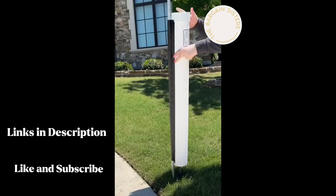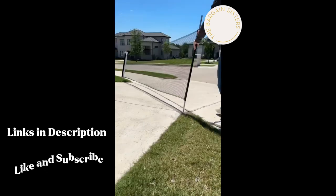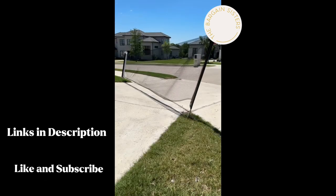Stop spending your days chasing kids and toys in the middle of the road with this retractable driveway fence. It takes minutes to install, it's easy to take down, and can expand up to 30 feet.